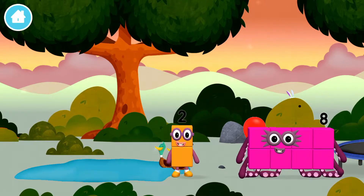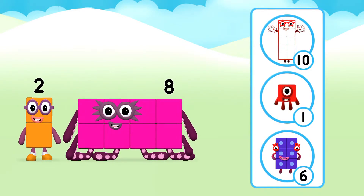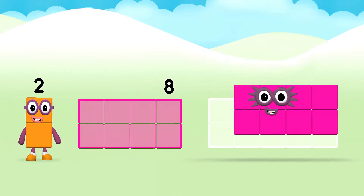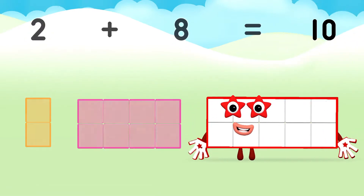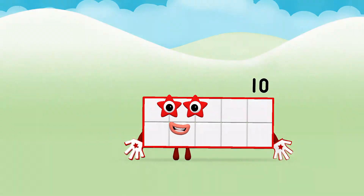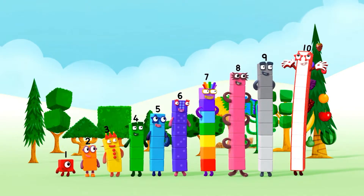The number block was hiding behind a tree! Three. Do you know which number block you'll make when you add these two number blocks together? That's the correct answer! Can you add the number blocks together? Two plus eight equals ten! 1, 2, 3, 4, 5, 6, 7, 8, 9, 10!